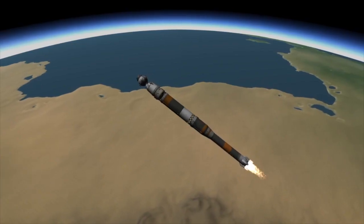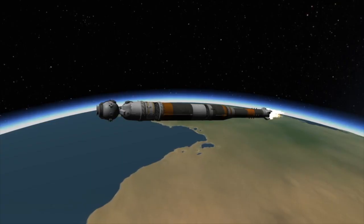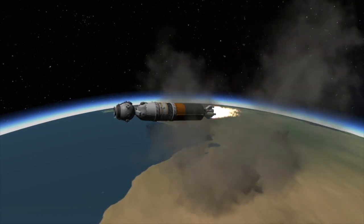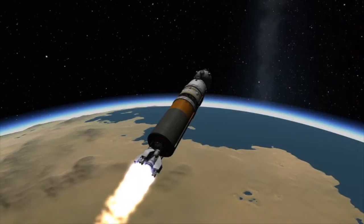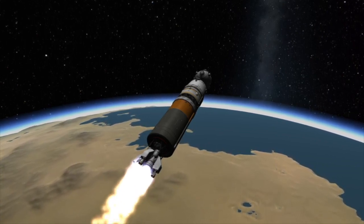Eventually the second stage will have used up all its fuel. The Soyuz uses something called hot staging — before the second stage is jettisoned, the engines on the third stage are ignited, hence the open lattice work in between the second and third stages. With the third stage ignited and the second stage separated, the third stage and the spacecraft continue on towards orbit.